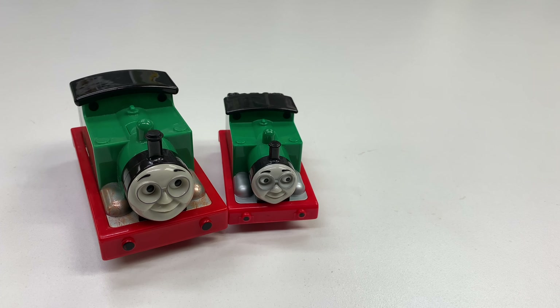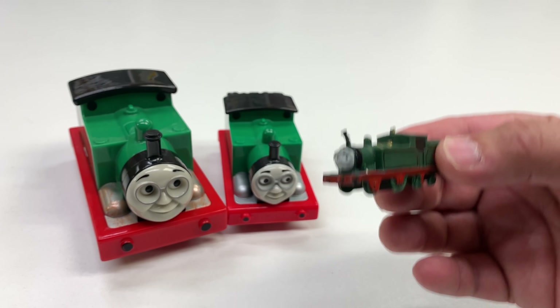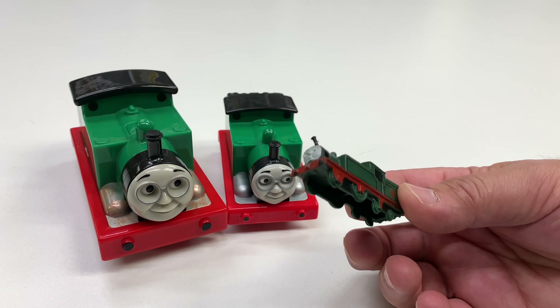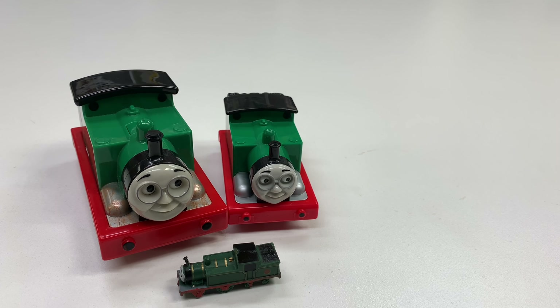Now, one of the smaller ones I have is the Busy Bee books version. I do have two of these, I just don't know where one of them is right now. So that is one that's missing from my collection for the purposes of this video.